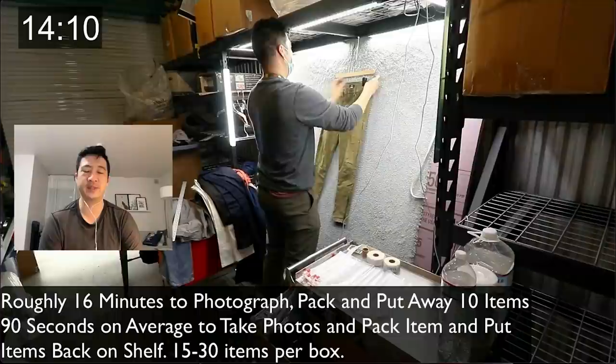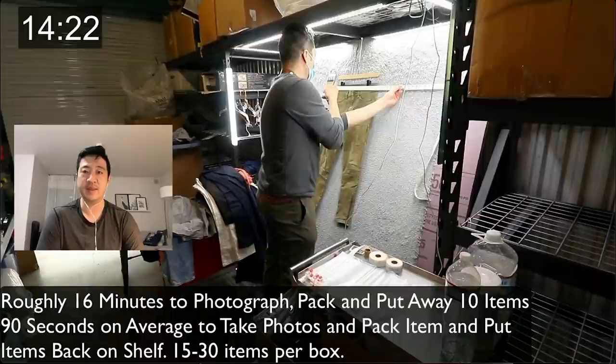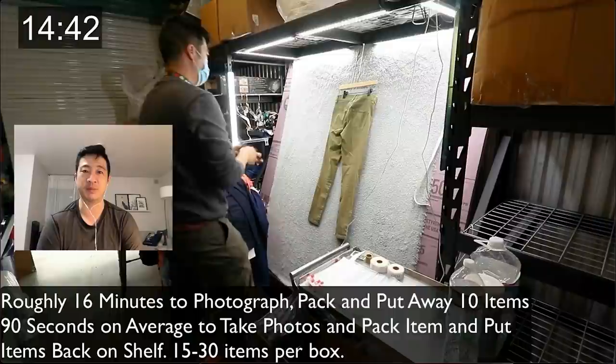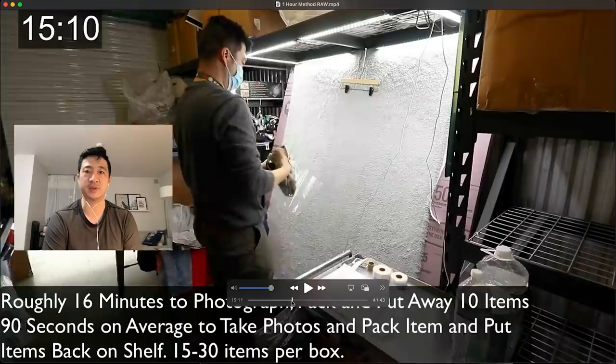Some people think they can't take pictures as well as a hired photographer — that's not true, they just haven't practiced. Once someone practices they'll likely be better than you. But you have to create the rubric first; if you hire someone without a rubric they'll do it their own way and it'll be inconsistent. My photos look exactly the same as my photographer's photos.